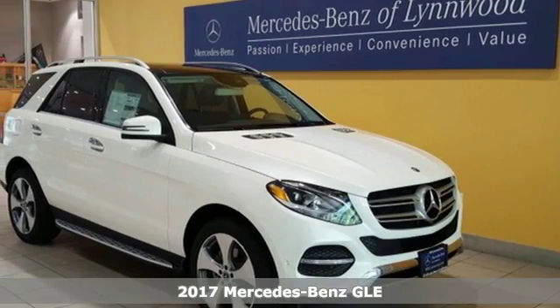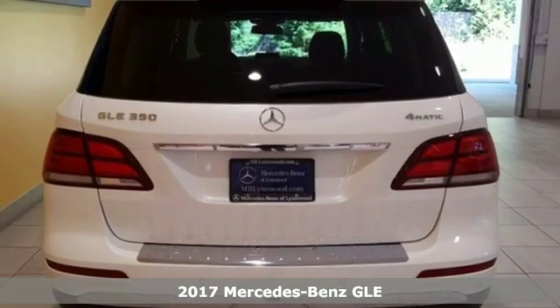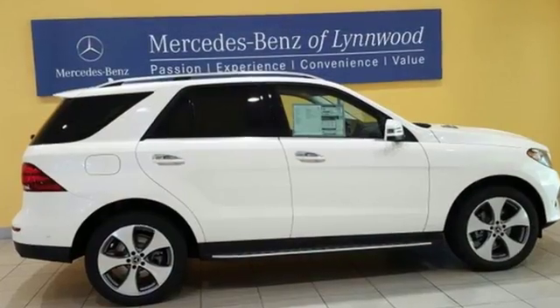It's a 2017 Mercedes-Benz GLE. The twin power dome hood, headlights with LED daytime running lamps, sculpted fenders, and full LED tail lamps shape an athletic build.